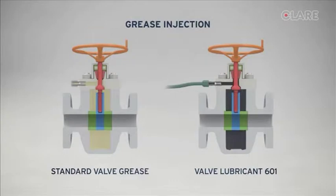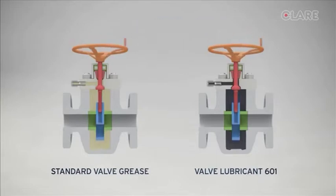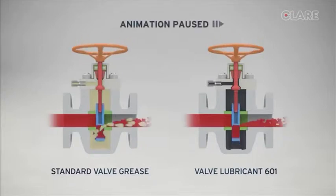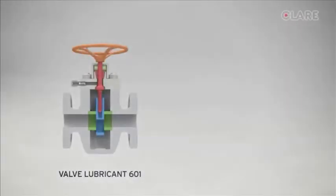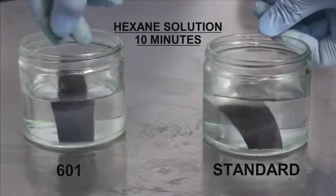Valve Lubricant 601 is the cornerstone of our maintenance package. It's an advanced lubricant with enhanced sealing capability commanding a global reputation for delivering the highest levels of performance. A valve's sealing integrity can be lost through the use of poorer quality valve lubricants. Using 601 for preventative wellhead maintenance provides superior lubricating qualities, and its hydrocarbon resistance ensures maximum operational protection between servicing.